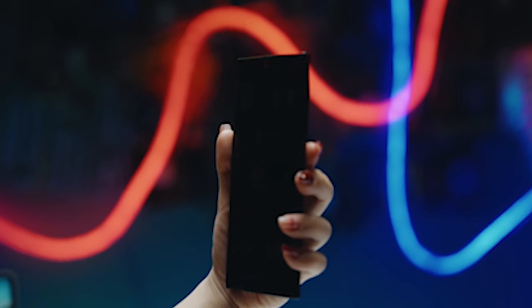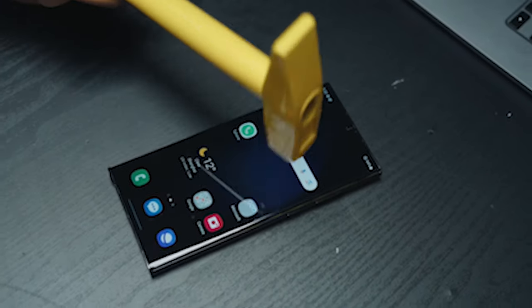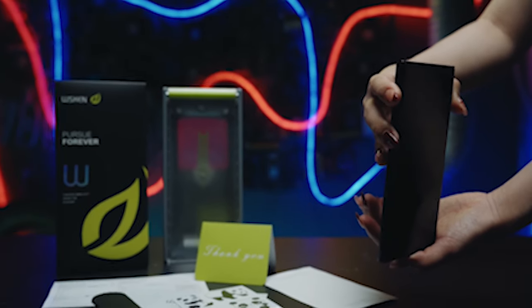Experience full-coverage HD clarity, 10x shatterproof strength, and a long-lasting film. With a 6.8-inch size, this privacy screen protector provides comprehensive protection for your Samsung Galaxy S24 Ultra while maintaining the original touch responsiveness and display quality.